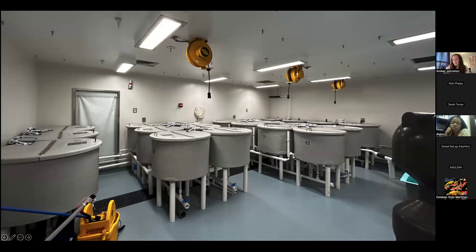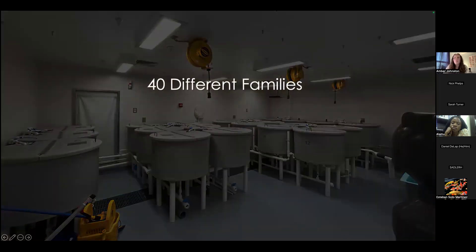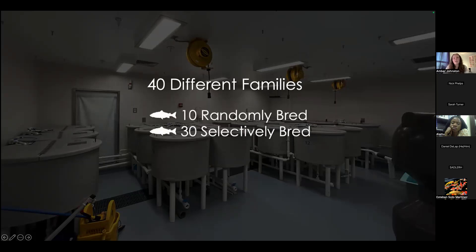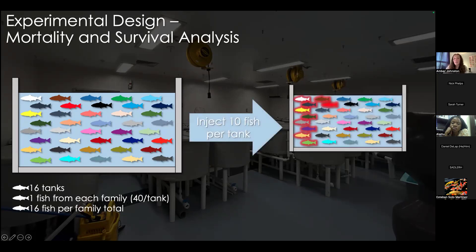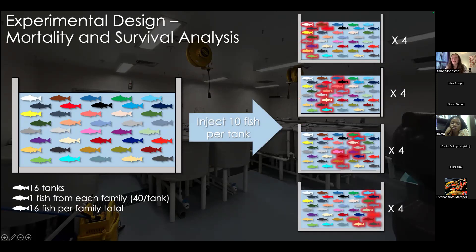This study used 872 non-vaccinated Atlantic salmon smolts. These fish were identified via pit tags and were made up of 40 different families equally — including 10 randomly bred and 30 selectively bred families. To investigate mortality and survival between families, we started with 16 tanks, each including one fish per family — 40 fish per tank. To expose fish to ISAV, we used a cohabitation model where 10 of the 40 fish were injected on day zero with the Charlie Cove Back Bay ISAV isolate and placed back into the tanks with the remaining 30. A challenge matrix was set up with four separate groups, where 10 different families were injected in each group.